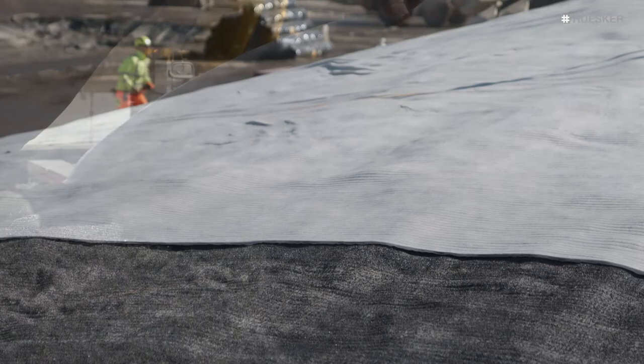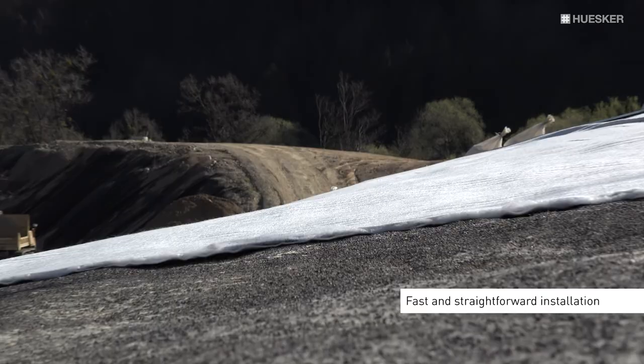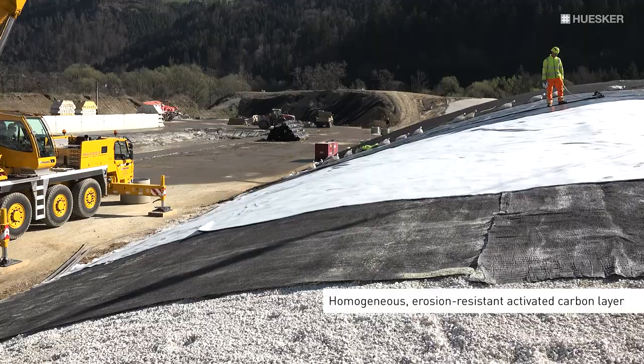The geotextile layers of the geocomposite guarantee the mechanical stability of the activated carbon layer. This allowed the simple and rapid installation of TectoSeal Active AC with its homogenous, erosion-resistant activated carbon layer over the entire landfill body.